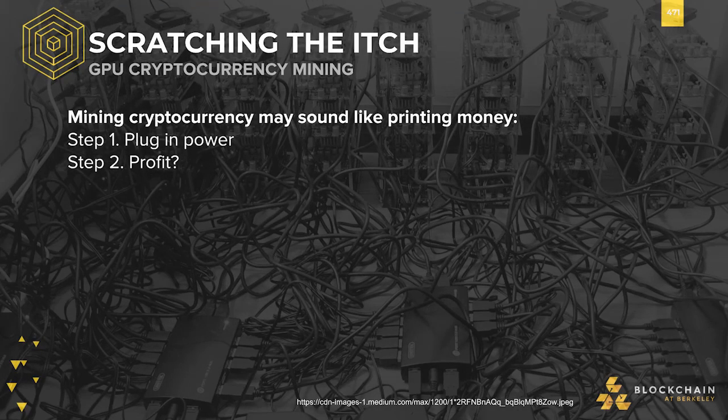Throughout our offerings of both courses in the Blockchain Fundamentals program, we've received many questions about mining Bitcoin in real life. This section aims to share our experience doing so, and some do's and don'ts for the curious. So here we have it — real-life cryptocurrency mining.